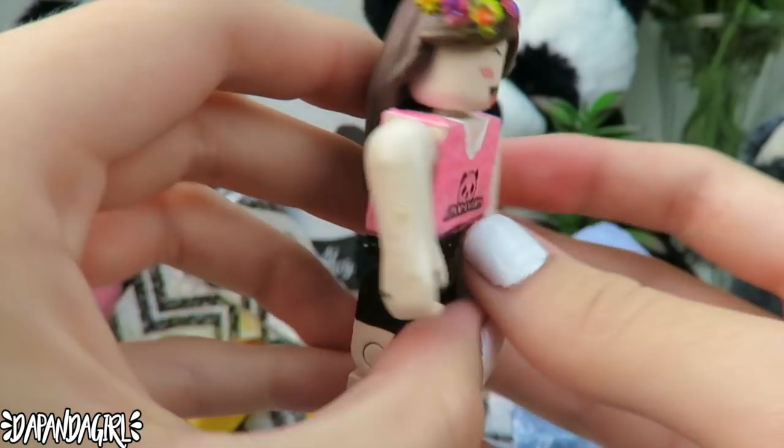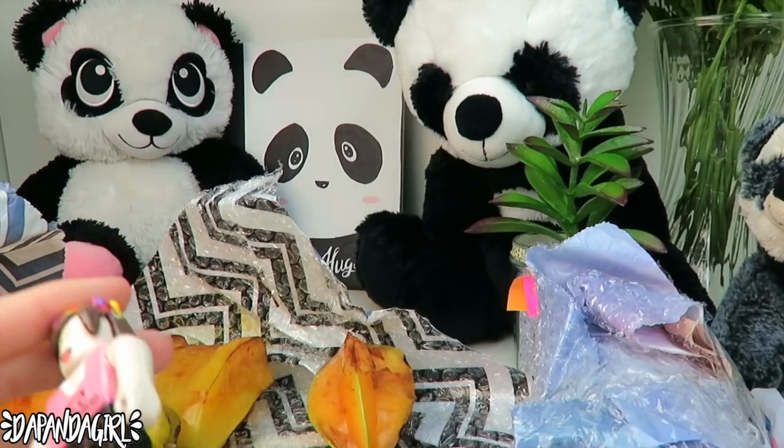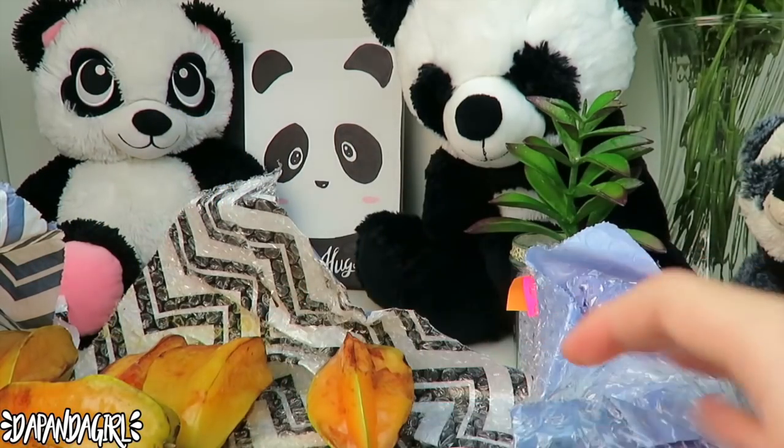I don't know how they did this but thank you so much. I got two amazing Roblox characters of myself and I didn't even know this was going to come. And I also have this huge package — let's see.